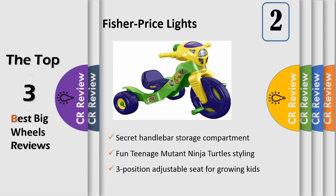The kid friendly design of this special Nickelodeon light sound strike features an oversized front wheel that helps toddlers pedal faster, a wide wheel base for added stability, easy grip handlebars, slip resistant pedals and a 3 position adjustable seat that grows with your child.